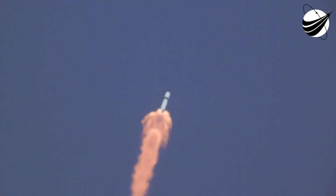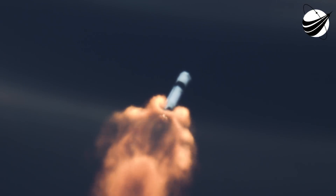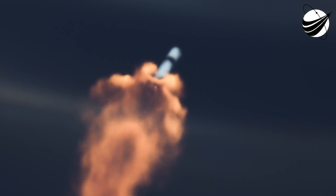At about 2 minutes 23 seconds, we're going to see the main engines cut off. At about 2:26, that first stage will separate and fall away to head back here to Cape Canaveral Air Force Station. At 2:33, the second stage engine will ignite — that Merlin vacuum engine. At 2:39, the first stage will initiate its boost-back burn to return here.